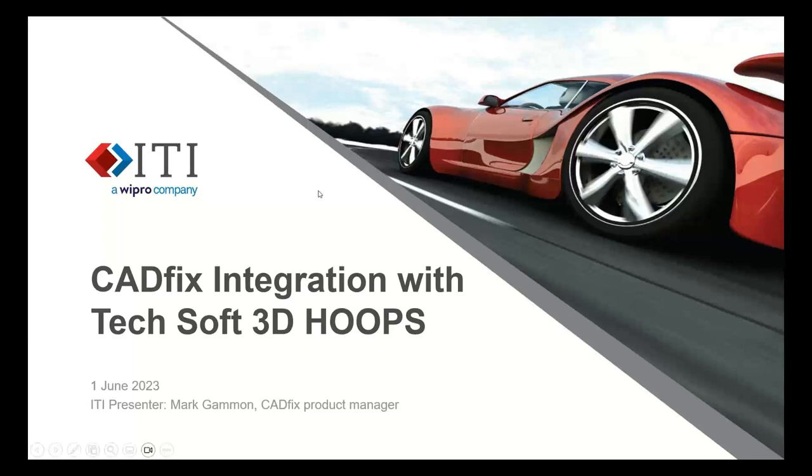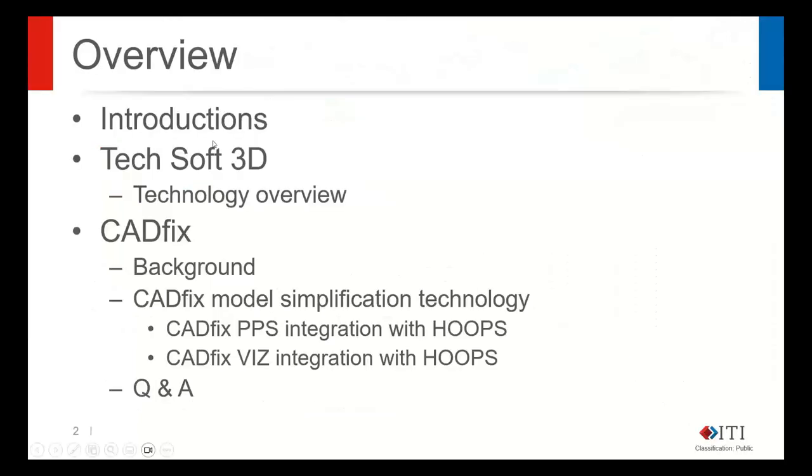Before we begin, I have a couple of quick slides to go over. Today we will be talking about the TechSoft 3D technology overview, then switching gears to focus on CADfix — giving a brief background — and then discussing the CADfix model simplification technology, where CADfix PPS and CADfix Viz both integrate with the HOOPS native platform. We'll follow it up at the very end with a brief Q&A.